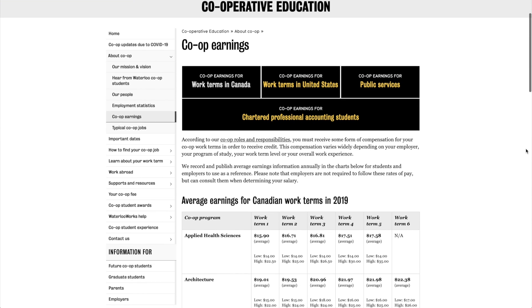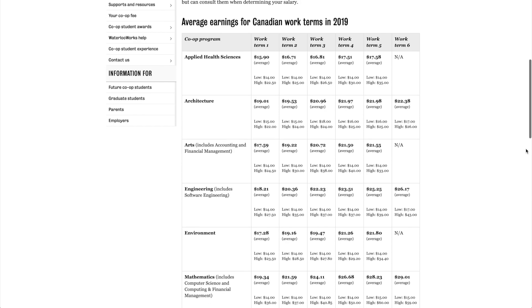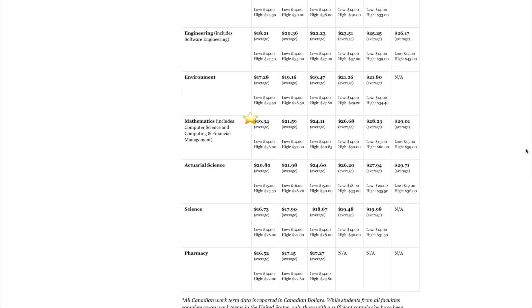Now let's talk about money. Waterloo has a chart posted publicly online every year for average co-op earnings based on program and year. Looking at Canadian work terms using math as an example, the first work term averages $19.34 per hour — pretty solid given Ontario's minimum wage of $14 in 2021. And having this as your first co-op job as a first year? That's not too bad. Based on how desirable a candidate you are and your ability to negotiate, this value can be much higher. And of course, as your year and experience go up, your wage will go up as well.